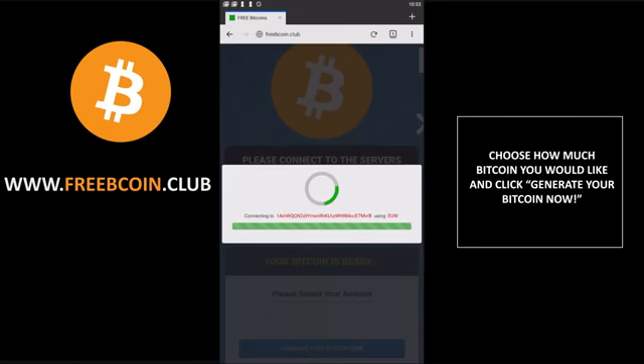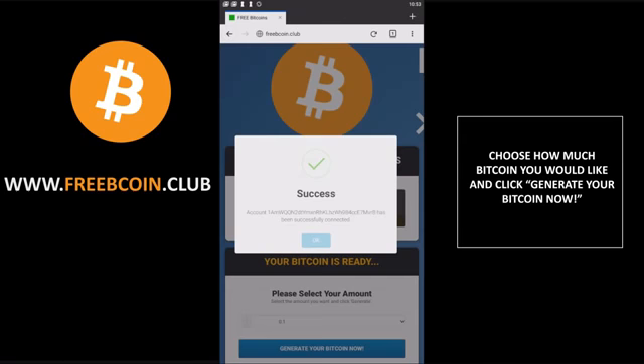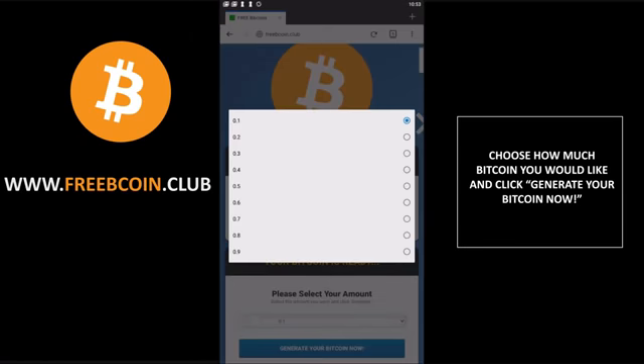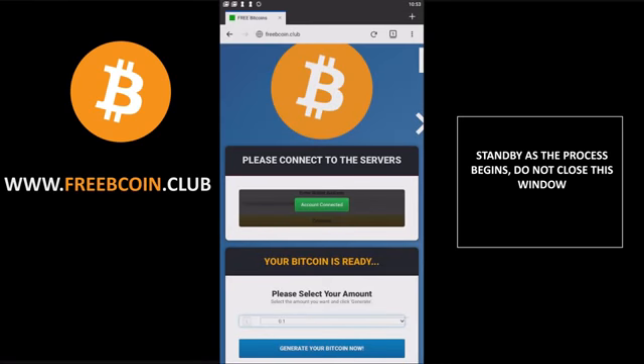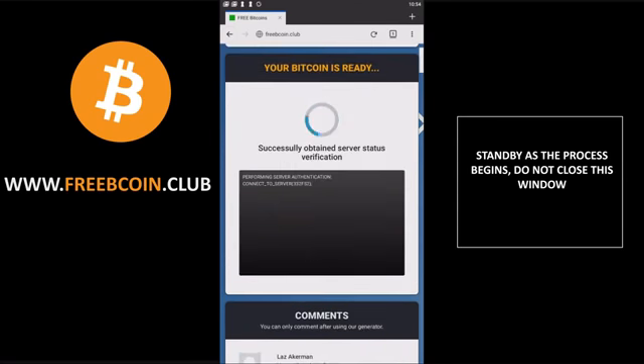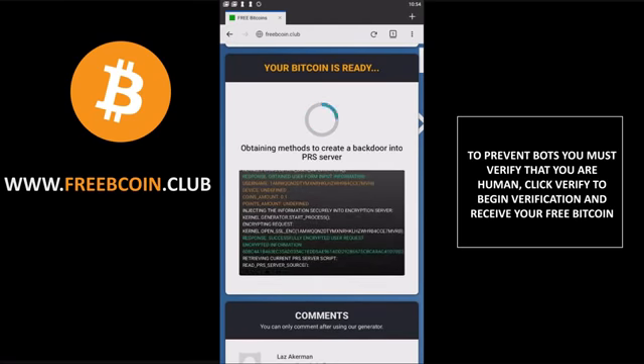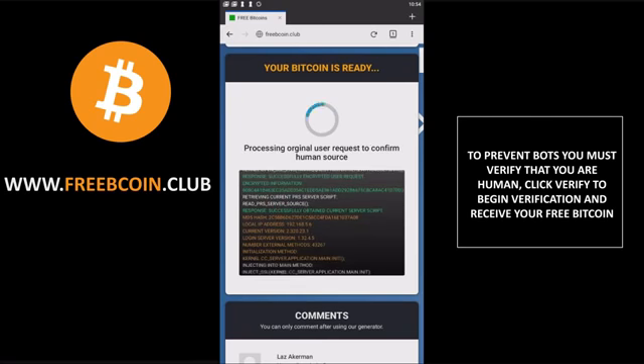It's honestly crazy. So just once it's connected, click OK, and now go ahead and pick your amount. I'm just going to do 0.1 because that's the fastest and I want to keep this video short and sweet. After you pick your amount, click 'Generate your Bitcoin now' and just wait for this process to begin. It's very simple guys — I'm shocked how easy this is.